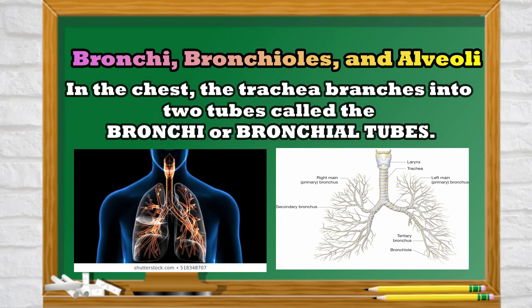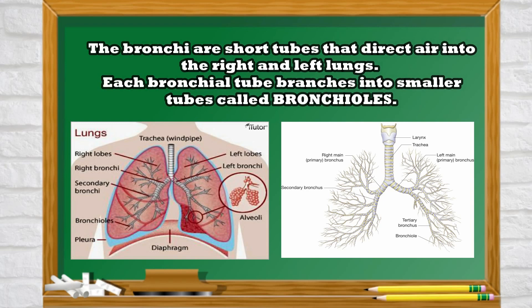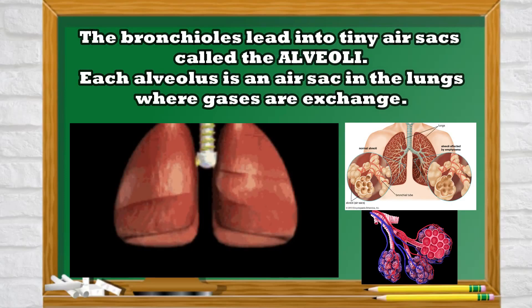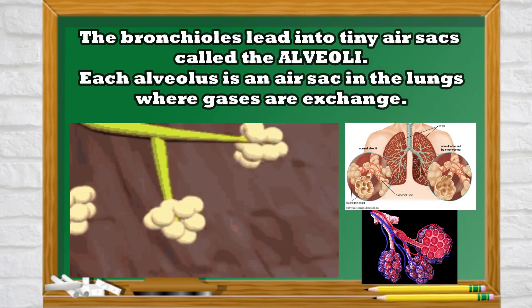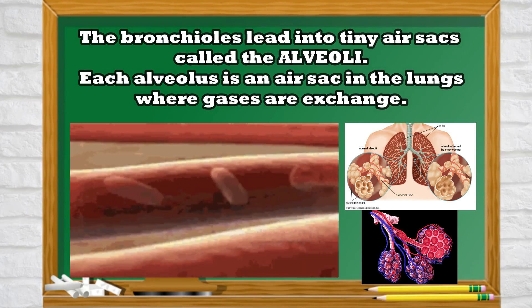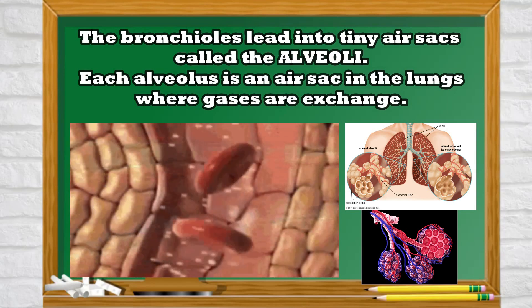In the chest, the trachea branches into two tubes called the bronchi or bronchial tubes. The bronchi are short tubes that direct air into the right and left lungs. Each bronchial tube branches into smaller tubes called bronchioles. The bronchioles lead into tiny air sacs called the alveoli. Each alveolus is an air sac in the lungs where gases are exchanged.